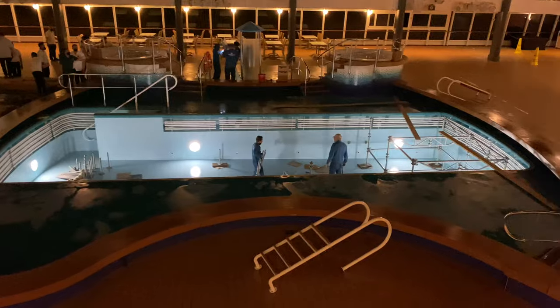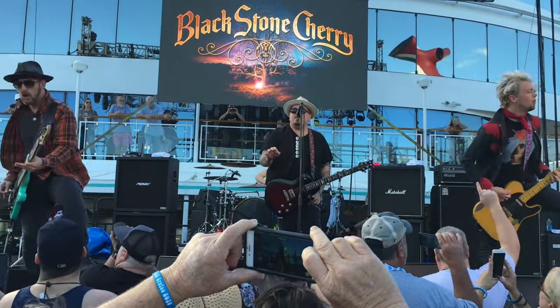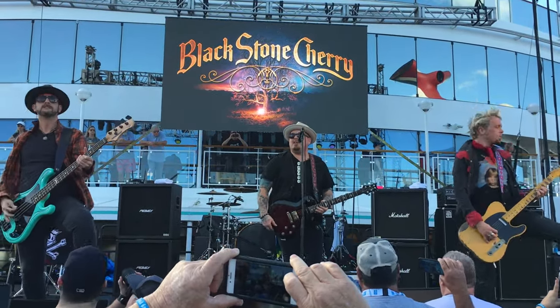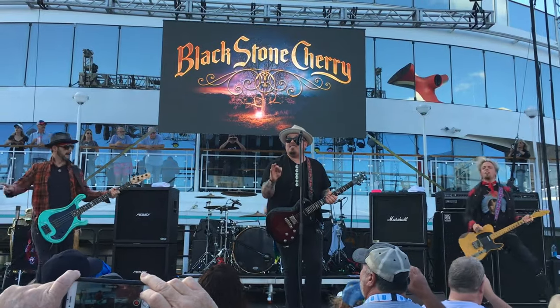This is one of the areas which will change the most if you're on a theme cruise, as the pool is likely to be covered over and a stage installed. The Top Siders Bar and Grill also won't be available to guests, and on my theme cruise neither the Maderno nor Cagney's restaurants were available to guests either.